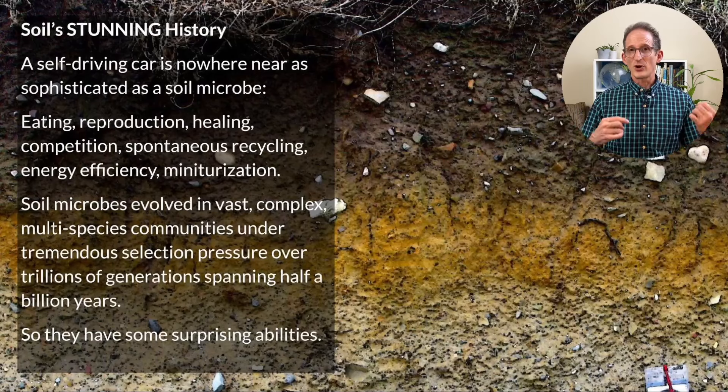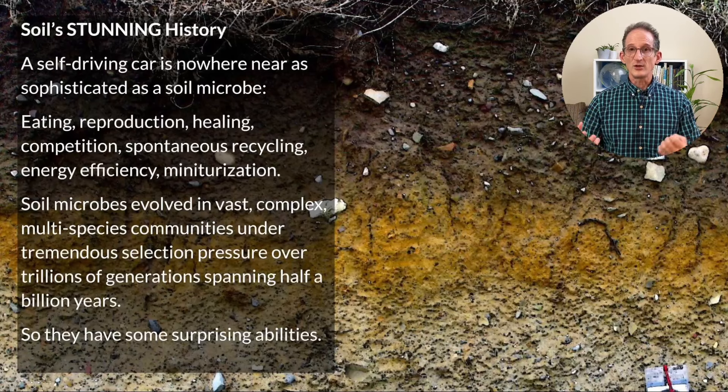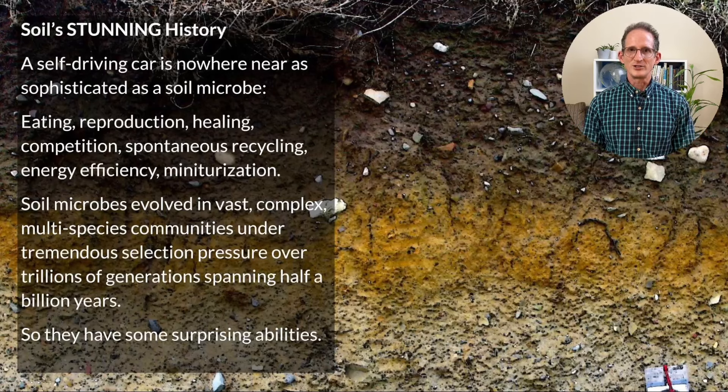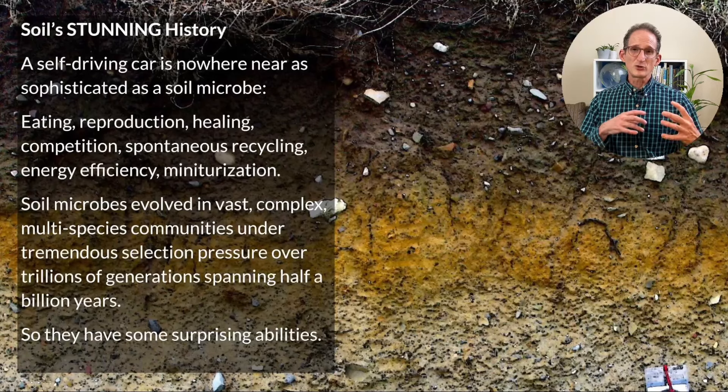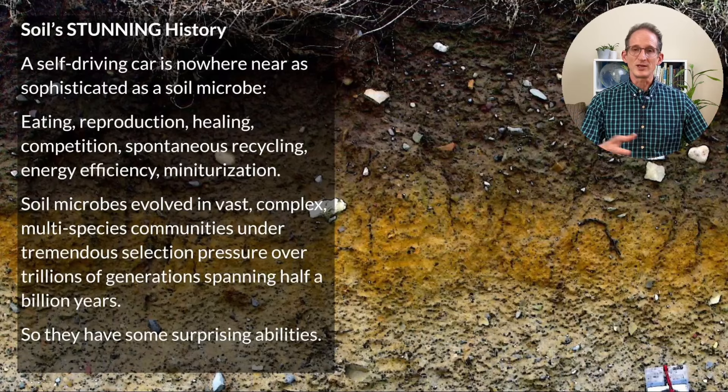Soils contain fungi, protists, archaea, bacteria, and algae — each of which is far more sophisticated than a self-driving car. After all, they can forage for food on their own, reproduce, heal from injuries, compete, and recycle. They've been optimized over countless generations for energy efficiency and miniaturization. Soil microbes evolved in vast, complex, multi-species communities under tremendous selection pressure over trillions of generations, spanning half a billion years — built on billions of years of oceanic evolution that came before them. So soils have some surprising abilities.